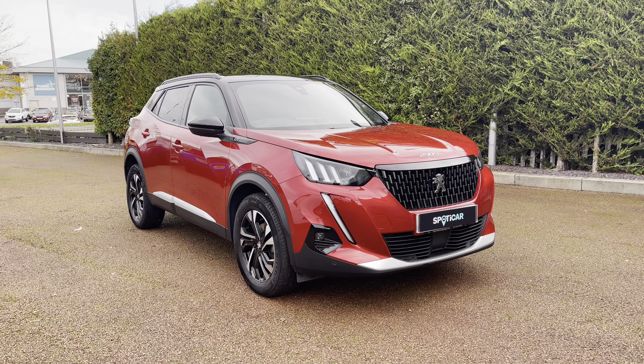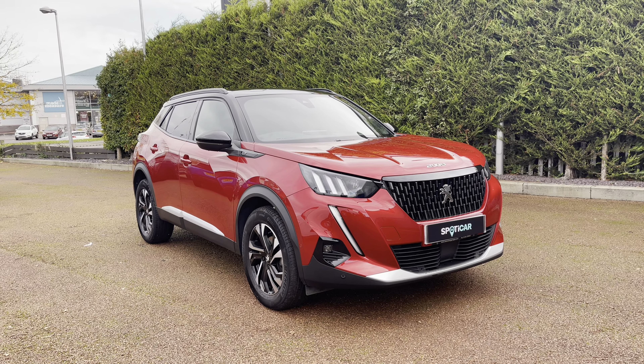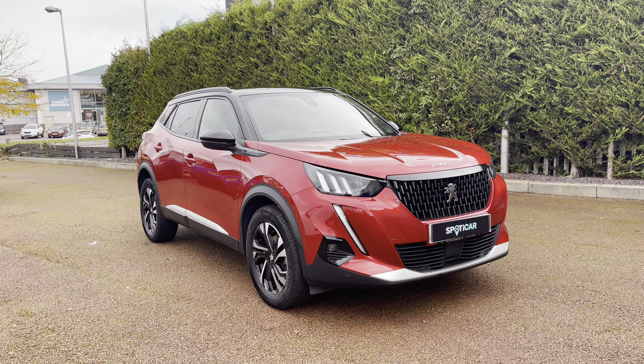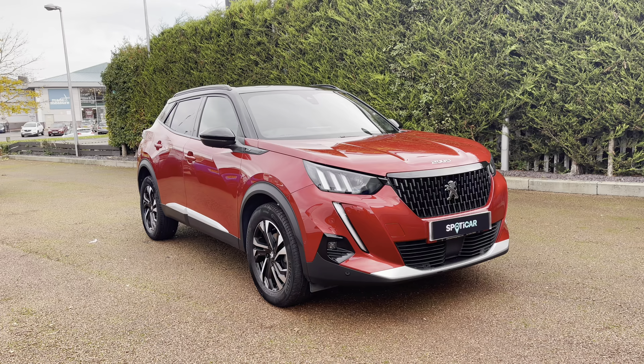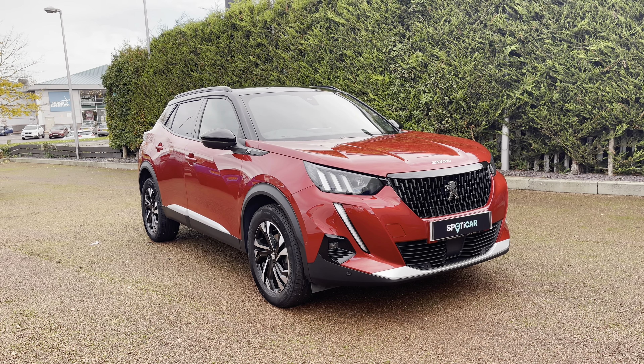Hello, my name is Joe from Swansway Chester Peugeot and today I'm going to be taking you on a 360 degree tour of this Peugeot 2008 1.2 PureTech GT. This is a used Spotless car proof vehicle and comes with a metallic elixir red exterior paintwork that was a £725 optional extra, as well as having a 1 year warranty, 1 year roadside assistance and a full dealer service history.